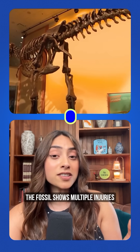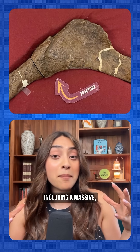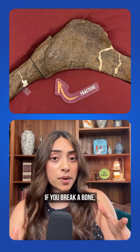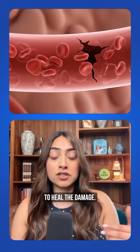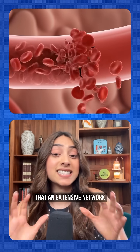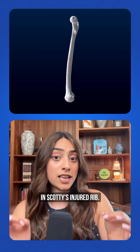Scotty had a rough life. The fossil shows multiple injuries from fights or disease, including a massive, partially healed rib fracture right here. If you break a bone, your body floods that area with blood vessels to heal the damage. Mitchell's team found exactly that: an extensive network of now-mineralized vessels in Scotty's injured rib.